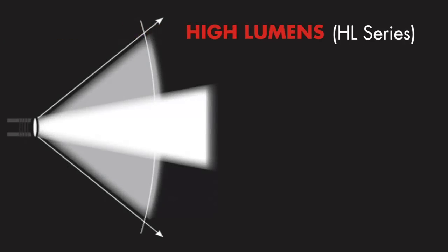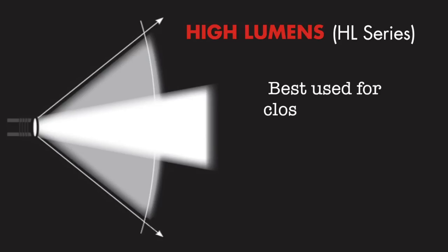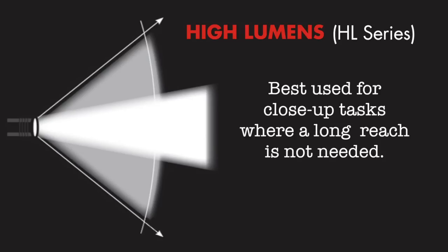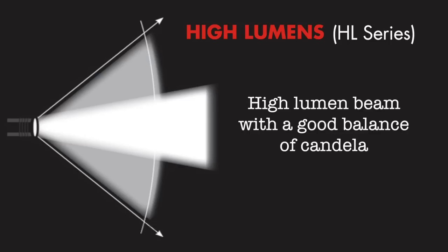Streamlight's High Lumen or HL series gives you maximum illumination to provide full situational awareness by delivering extraordinary brightness in a wide beam pattern. These lights are ideal for smaller areas where you may need a lot of light but not an exceptionally long reach. The HL performance characteristics include a high lumen beam with a good balance of candela and maximum illumination.